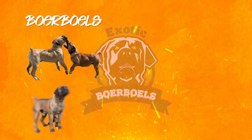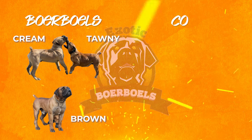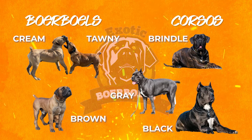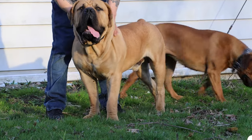In addition, Borbos are usually neutral colors like cream, tawny, or brown, while Corsos are often brindle, gray, and black. Furthermore, Borbos' coats are much shinier and smoother than a Corso's.